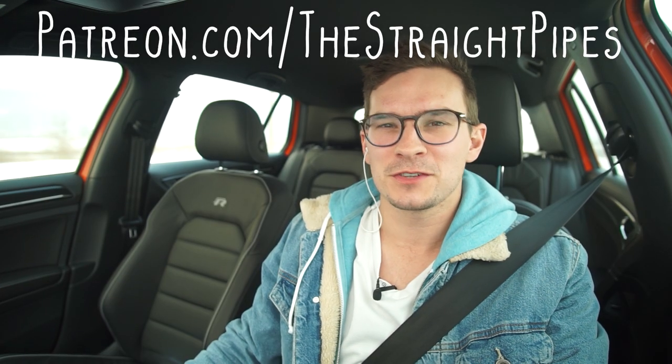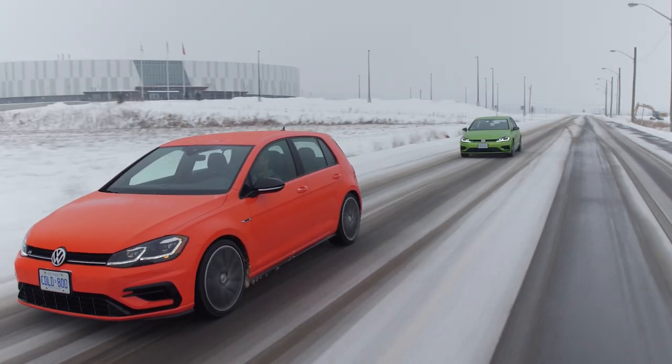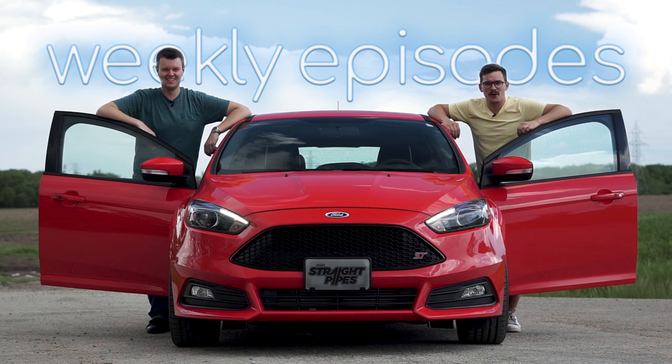And on that note, don't forget to subscribe and hit the bell, and Patreon.com slash The Straight Pipes so we can keep doing these reviews. Let's end this off with some pumped-in audio. I'm Yuri. I'm Jacob. And we're going for a drive.